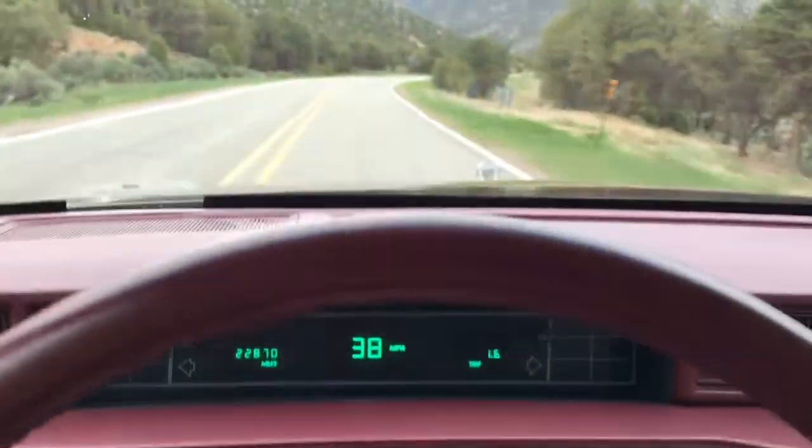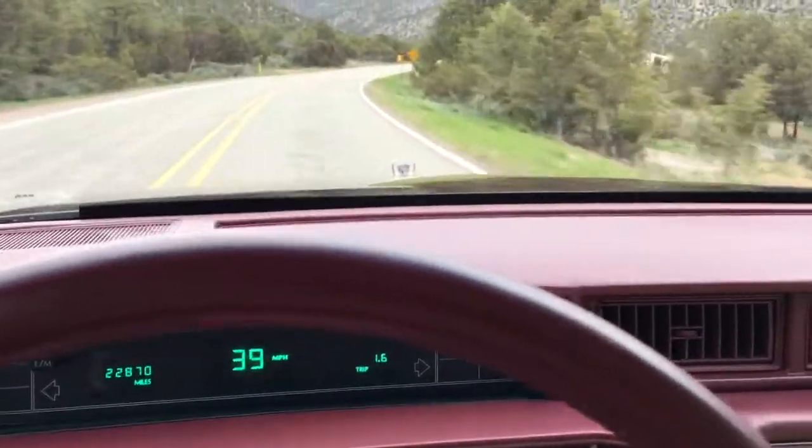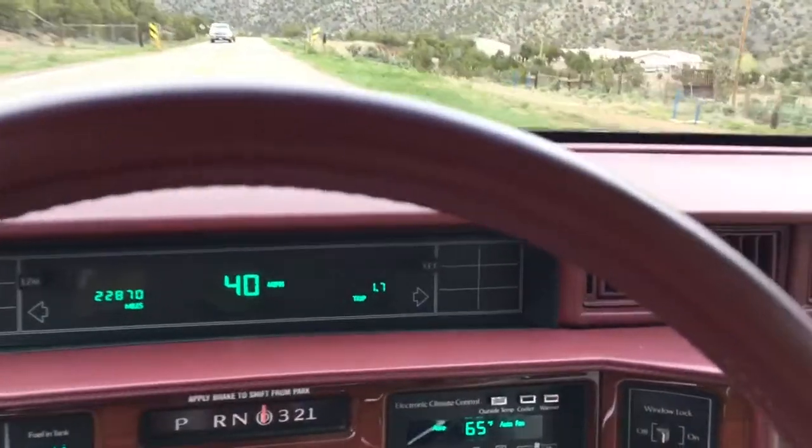Here we are, cruising along on a backcountry road in Carson National Forest, northern New Mexico. This, as you guessed, is the '92 Fleetwood Coupe.